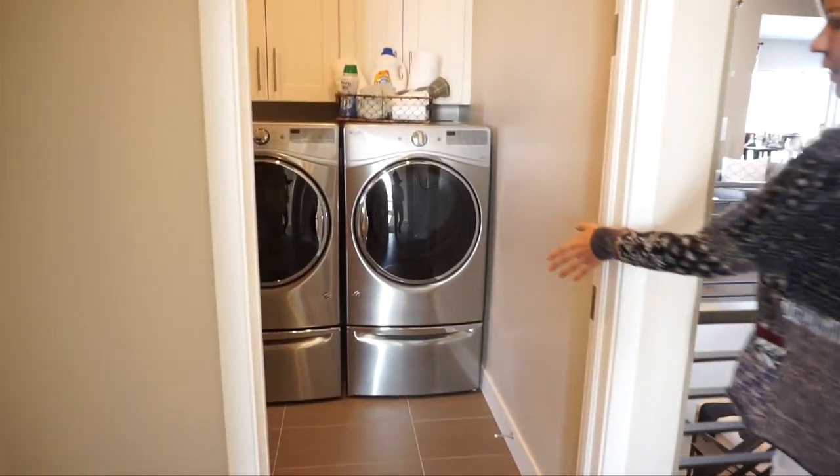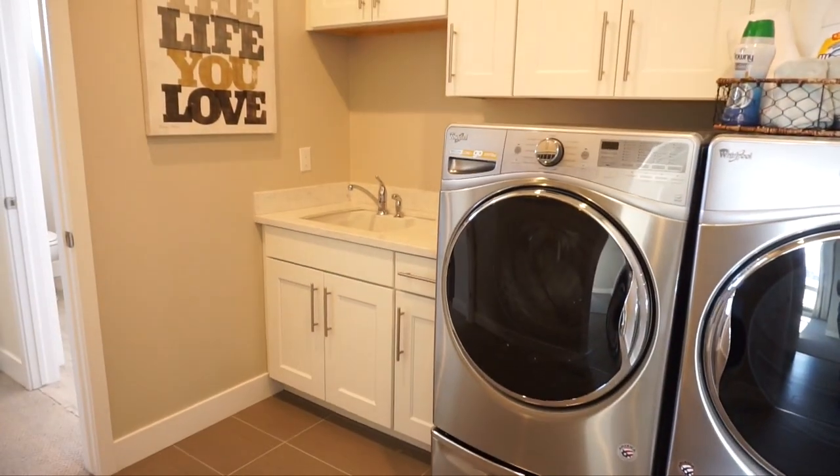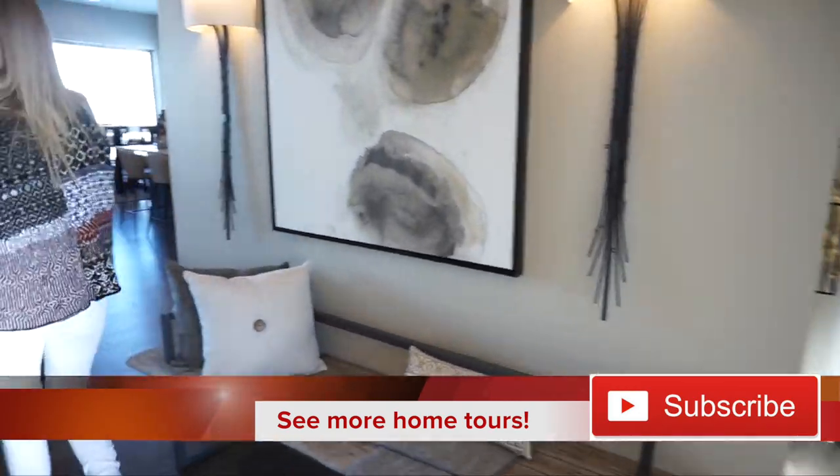Walking back this way, you can see we have an entrance into our laundry room right over here — nice size laundry room. And let's go check out our main living space; it's pretty fabulous, I have to say.